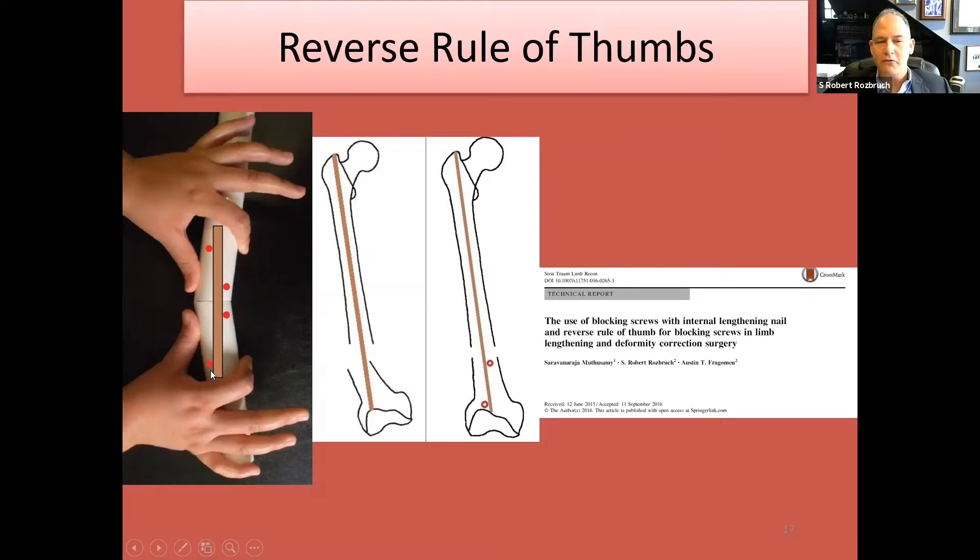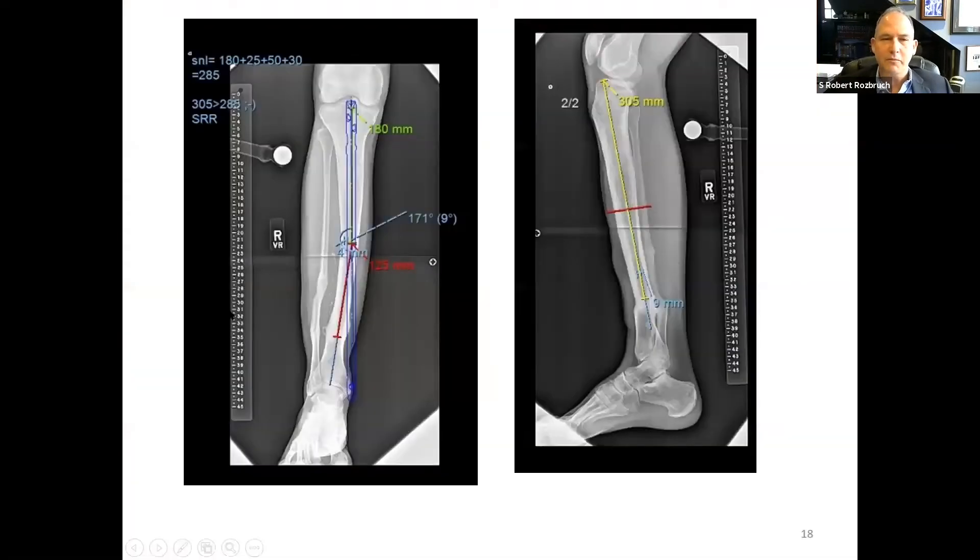You don't necessarily need all four screws — in fact it's very rare to put in all four. The most common are screws adjacent to the osteotomy, placed in the concavity of the deformity on either one or both sides. With time and various examples, there are needs to put in other screws, but the most common is in the concavity adjacent to the osteotomy.